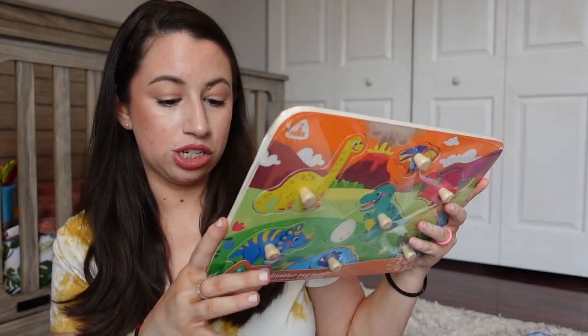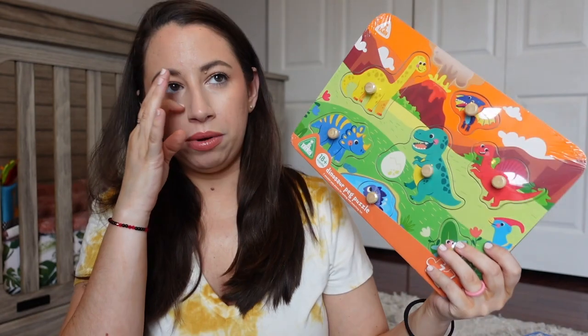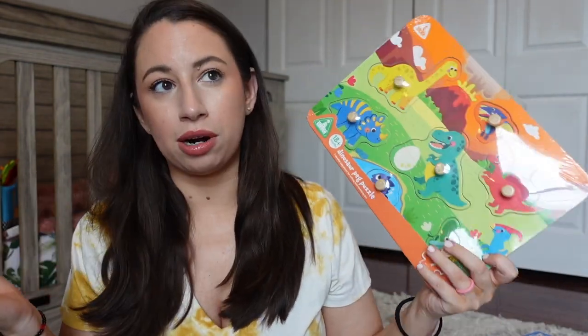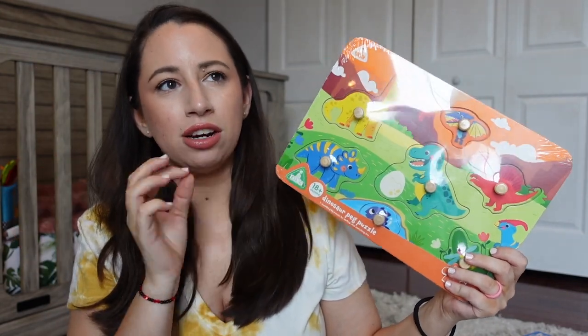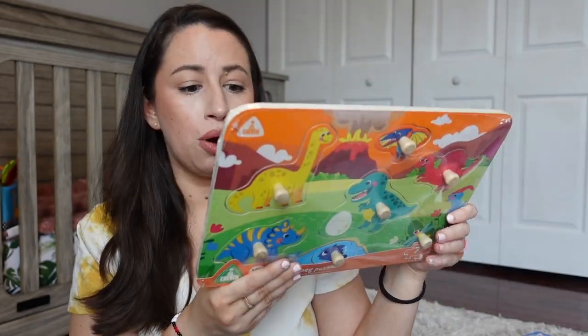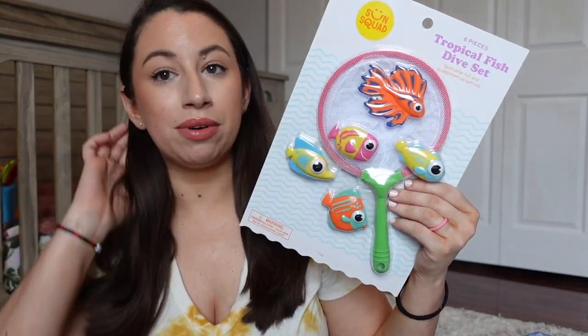The next item I found at TJ Maxx — it's a puzzle. It was $7.99, which is mid-range, from a brand called ELC, which I'd never heard of. What I really liked is how big the pegs are. We have a bunch of puzzles and she really likes pulling them apart. A lot of the Melissa and Doug ones have tinier pegs depending on the stage, so I loved the size of these. It's a dinosaur puzzle, which we don't have, and it also includes a storage bag — I've never had a puzzle come with a storage bag, which was a really cool bonus.